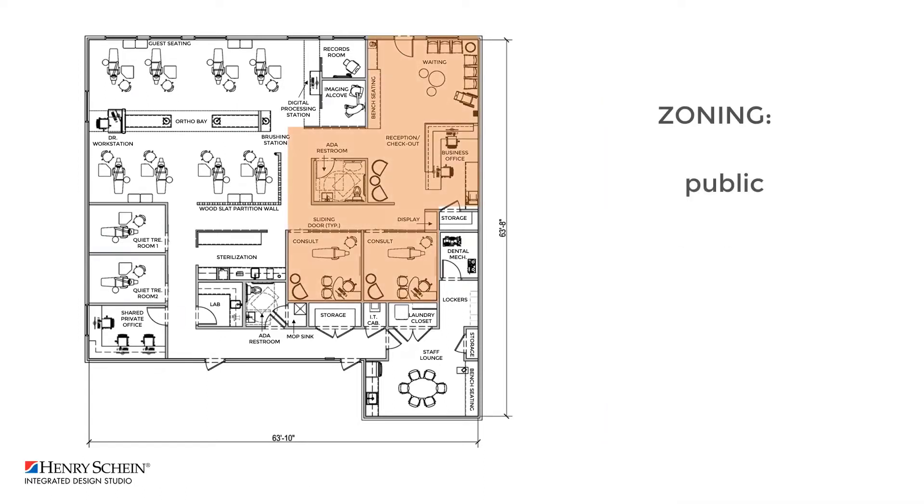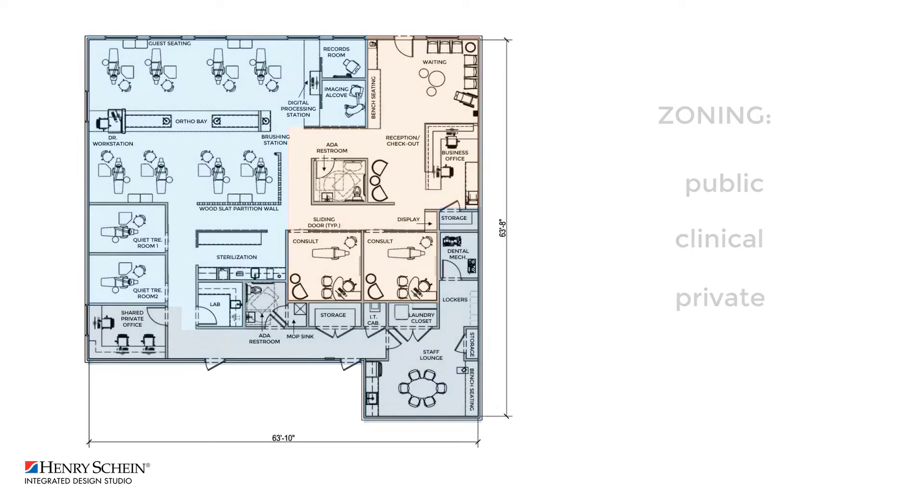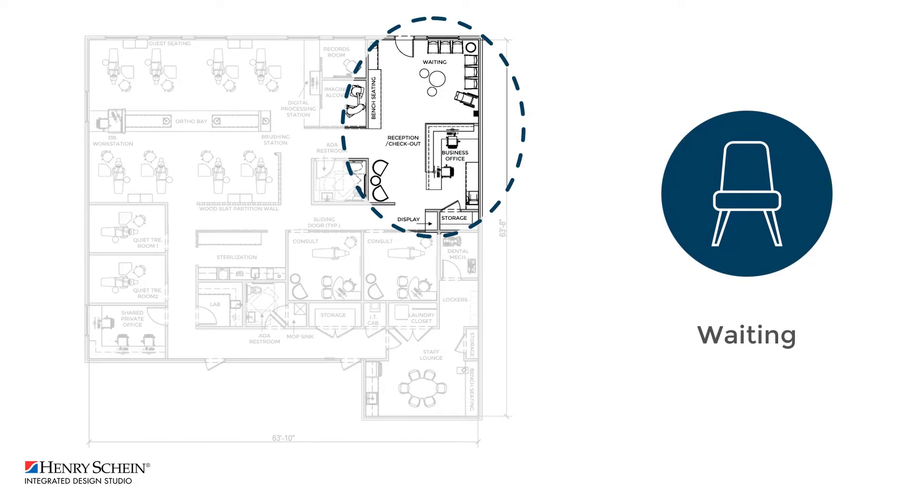Let's begin by taking a look at the zoning of the office. The waiting area offers a variety of seating options as well as a designated space for a mobility device. Across from the checkout is a small cluster of chairs, ideal for guest seating for those accompanying patients, or as a touchdown space for any potential queuing at the checkout desk.